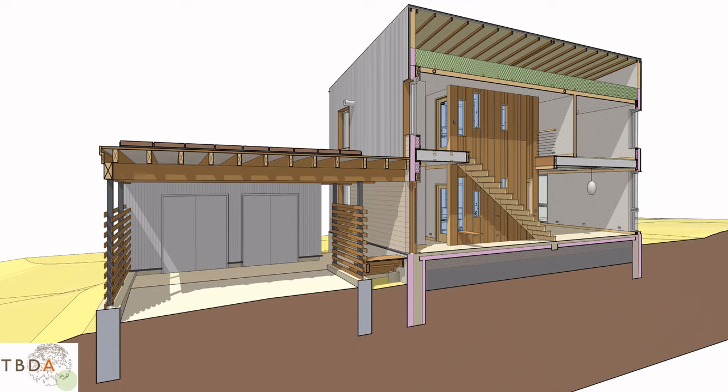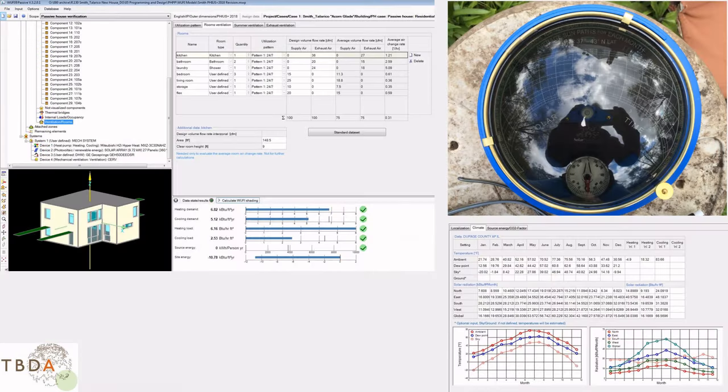A powerful tool in this new approach is the passive house energy model. Running it in parallel with our visual design, we can continuously evaluate detailed energy and HVAC load data. It means we can tune the building to its location and fully optimize its efficiency through R-values, shading, orientation, and the like. These images are from the modeling program called WUFI Passive, along with a solar pathfinder shot that gave us exact shading data for our location.